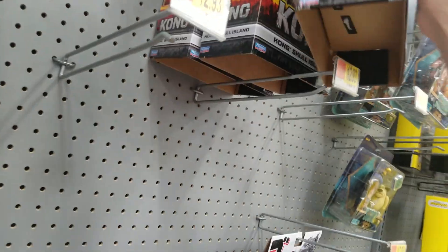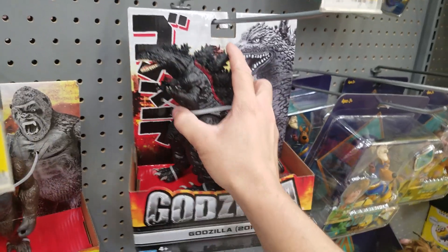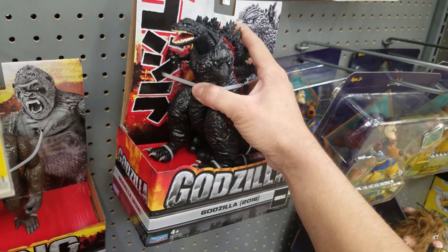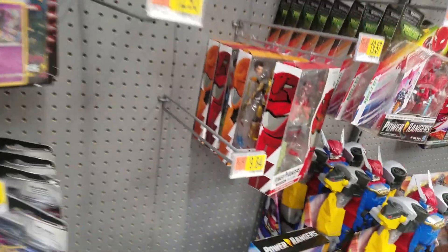I think a painted Prime would look nice with Kong to go with these Godzillas. This one's kind of scary. I don't collect any Power Rangers.